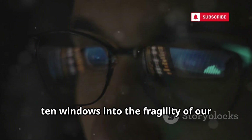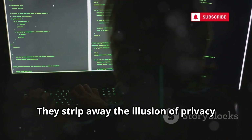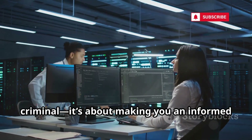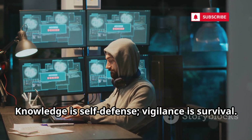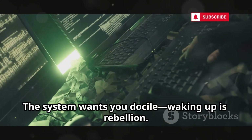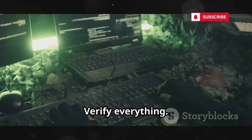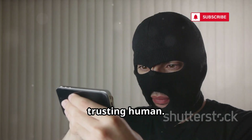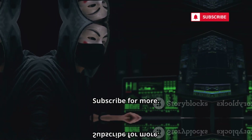Ten tools, ten windows into the fragility of our digital lives. They strip away the illusion of privacy and control. This isn't about teaching you to be a criminal — it's about making you an informed digital citizen. Knowledge is self-defense. Vigilance is survival. The system wants you docile; waking up is rebellion. Question everything. Verify everything. The fundamental vulnerability is always the unthinking, trusting human. Stay aware. Stay safe. Subscribe for more.